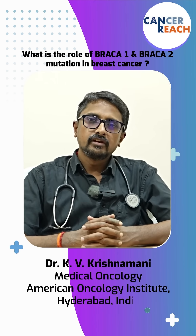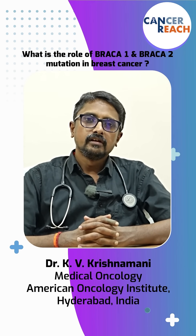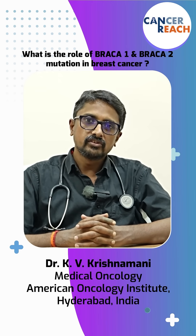Hello and welcome to Cancer Reach. Cancer Reach is an initiative to spread awareness about cancer. We are in October, which is the Breast Cancer Awareness Month, and today let's spread awareness about breast cancer.